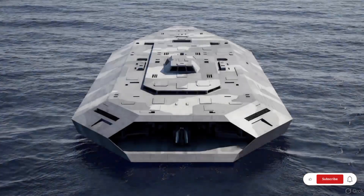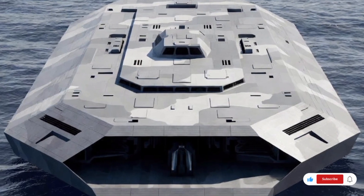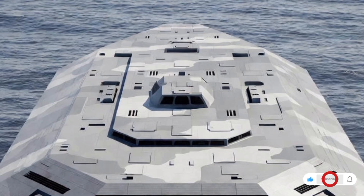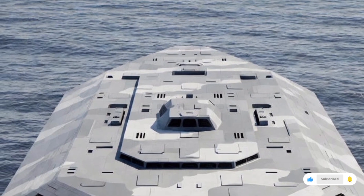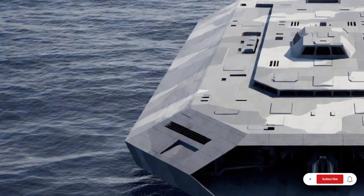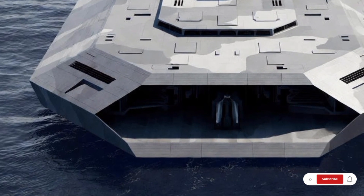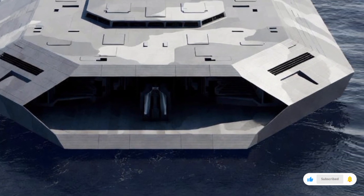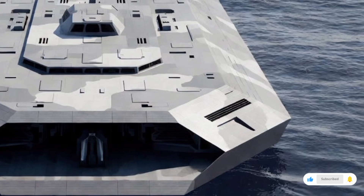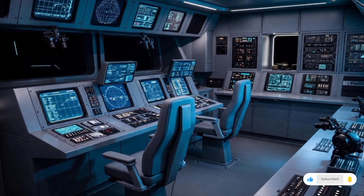This 2025 Stealth Warship model builds on decades of research in radar reduction, sound suppression, thermal masking, and electronic warfare. What's new for 2025 is how all these technologies have merged into a single, unified, AI-assisted system. Instead of relying on multiple independent modules, the ship now features integrated stealth management, constantly adjusting signatures across radar, heat, and acoustics. It's like the ship is alive — always thinking, analyzing, and adjusting itself to stay hidden.